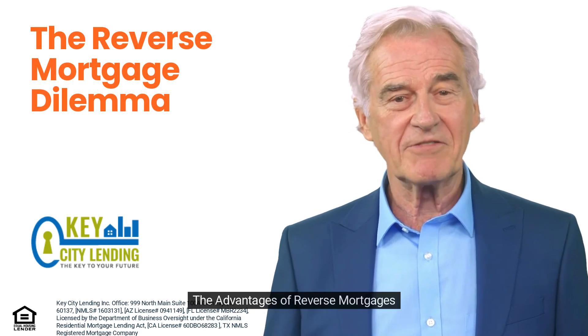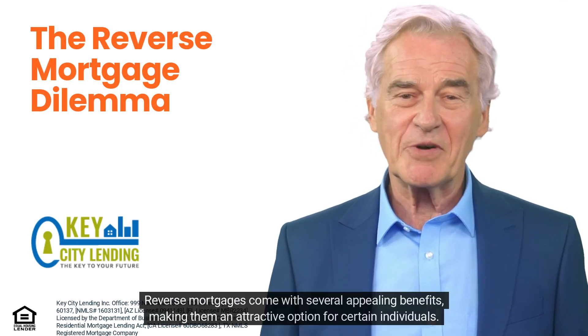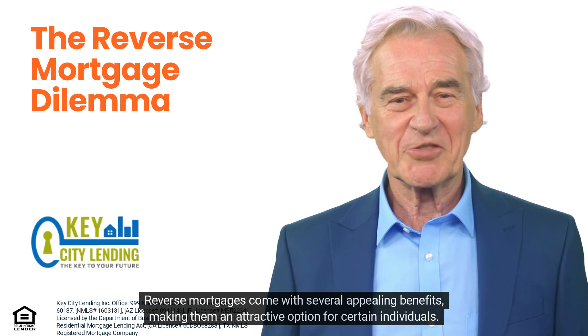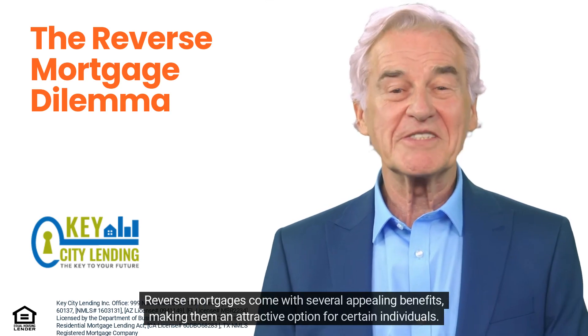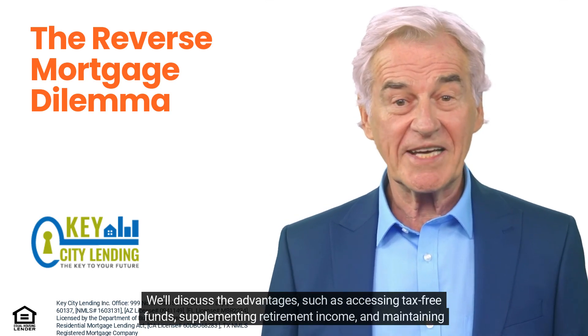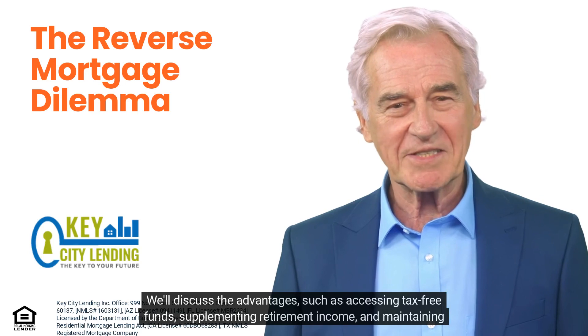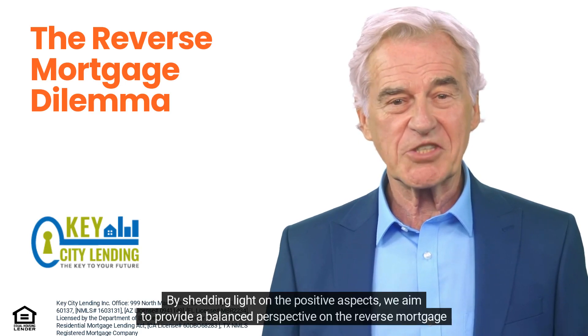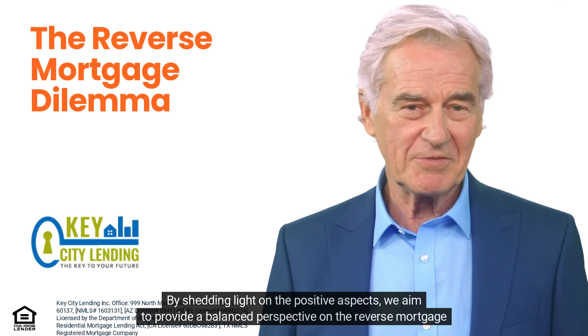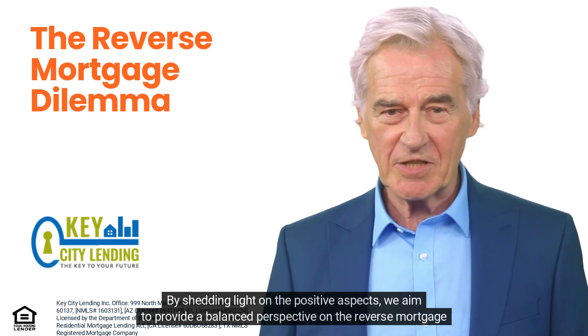Reverse mortgages come with several appealing benefits, making them an attractive option for certain individuals. We'll discuss the advantages such as accessing tax-free funds, supplementing retirement income, and maintaining homeownership. By shedding light on the positive aspects, we aim to provide a balanced perspective on the reverse mortgage dilemma.